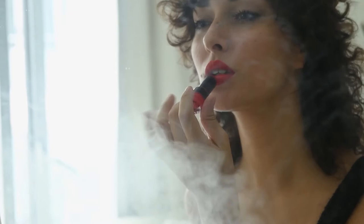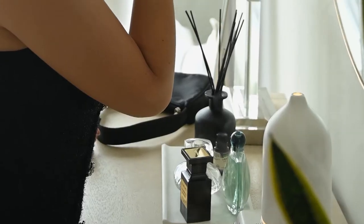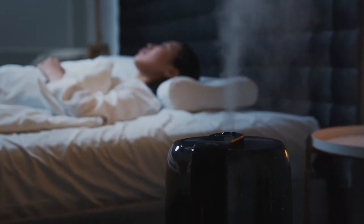Lastly, there are smaller factors to consider before purchase: how easy a model is to clean, how much water it holds, and the size of the room for which it will be most effective. To help you with this, we discuss a list of the five best humidifiers out there to make it easier for you to make a decision.